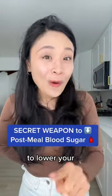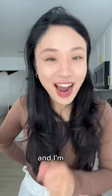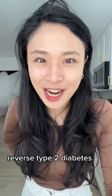This is a secret weapon to lower your post-meal blood sugar, backed up by science. Hi, my name is Sharmin and I'm the registered dietitian that helps people reverse type 2 diabetes.